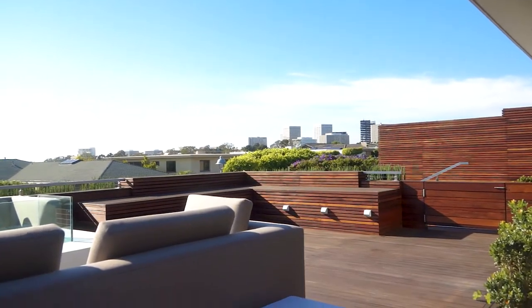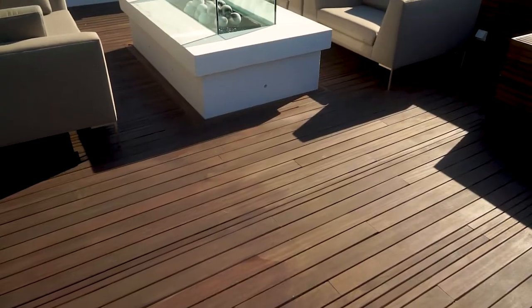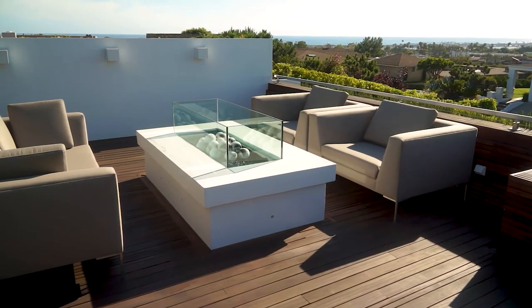Every morning we get up and make our coffee and we actually do come outside and sit down and enjoy the view. Being outdoors, being close to the water, and having the wood deck looks great.